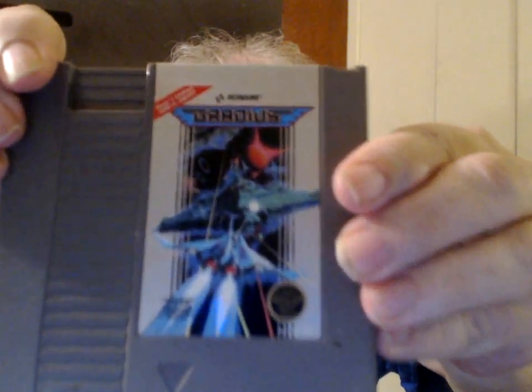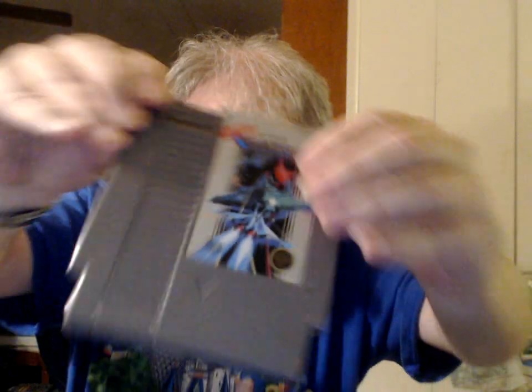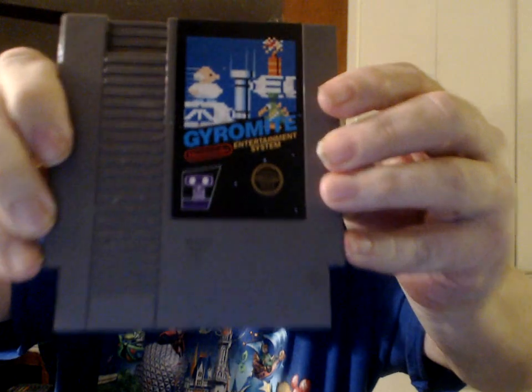From Konami — Gradius. I believe this one is a launch title. And it's ROB-compatible — Gyromite. There's a little picture of ROB on there.